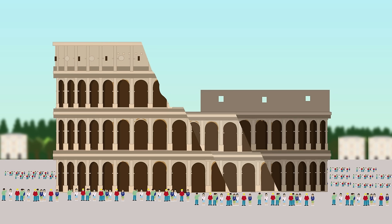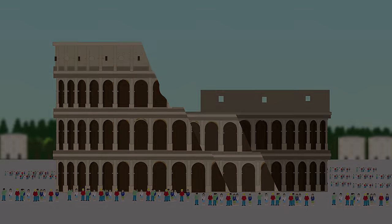Today it is the symbol of Rome, and one of the most visited archaeological sites all over the world.